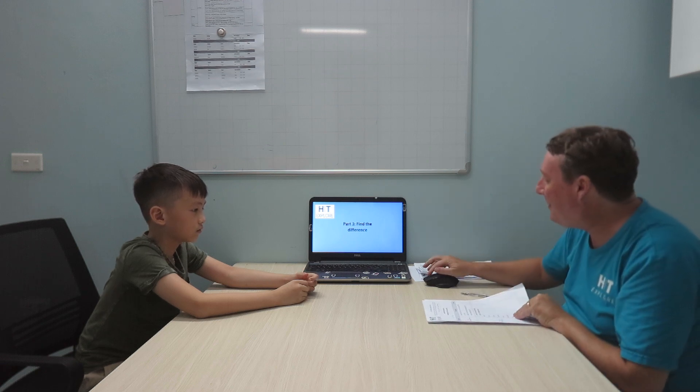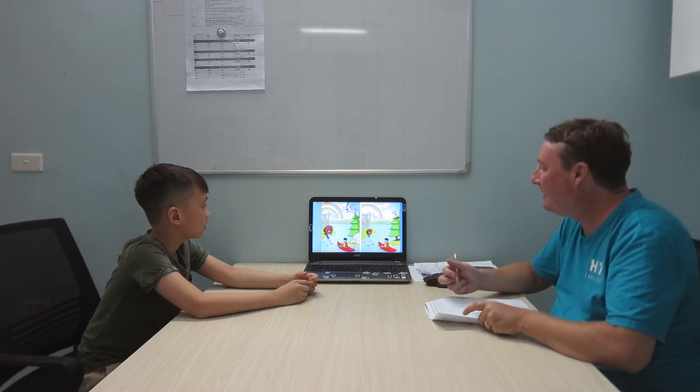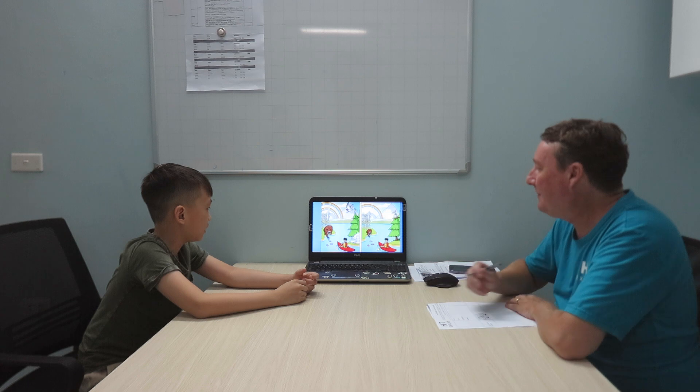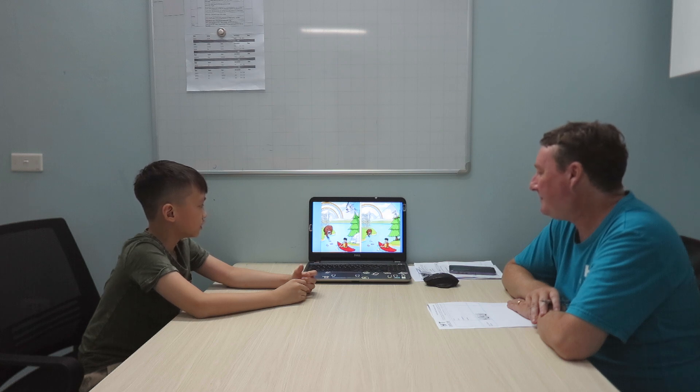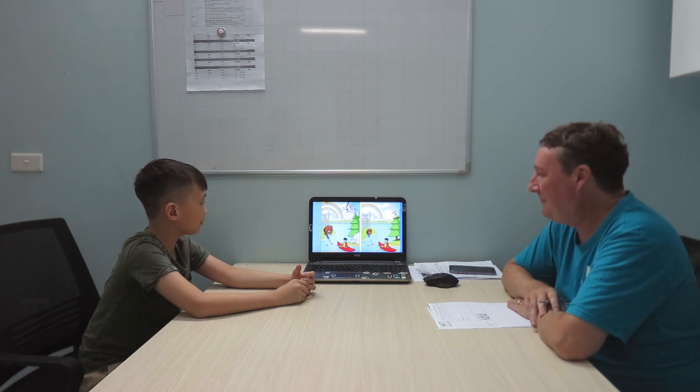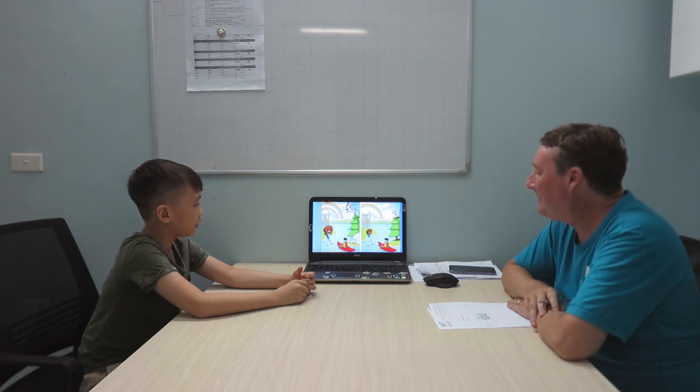Tell me about the differences here. What's different in the two pictures? The bear in picture one is big, but in picture two the bear is small. In picture one there are two windows, but in picture two there is only one. Very good.